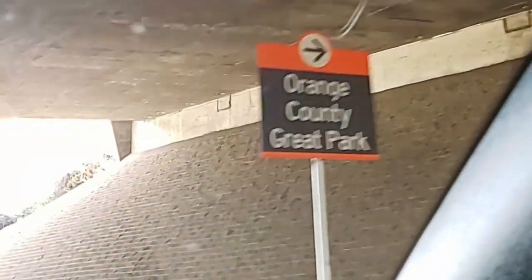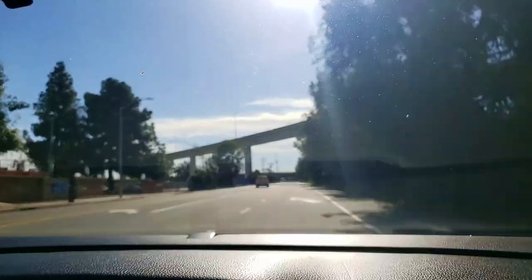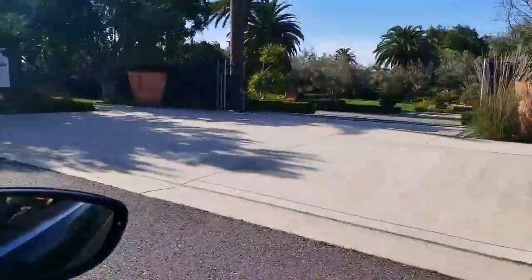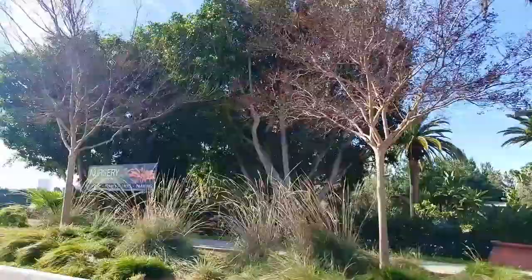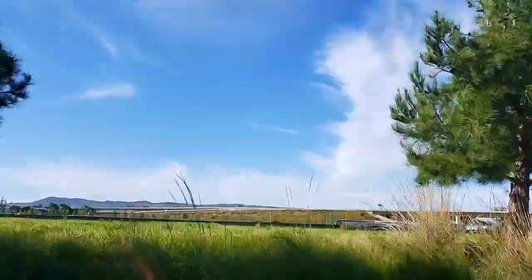To exit the freeway, take the 5 freeway at Sand Canyon exit, just past the underpass. You'll make your turn to go into the Great Park. It feels like a winding road to take you in, but just stay on it and you'll be going the right direction.